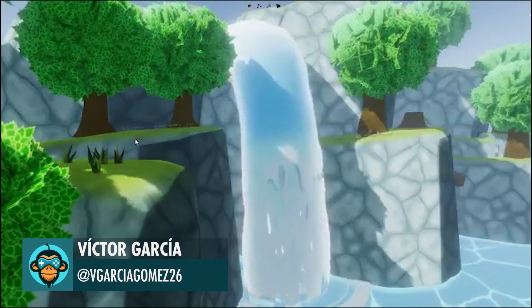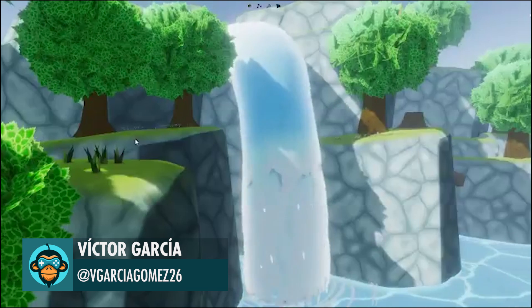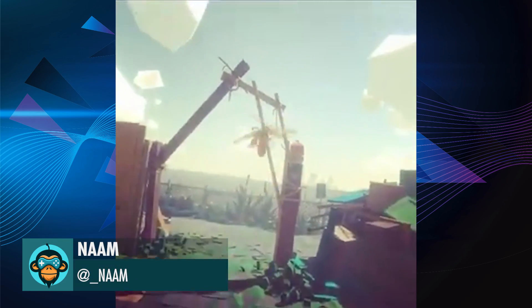Victor's waterfall is inspiring and is very reminiscent of Rhyme. Nam nails it out of the park again with this moth in VR.